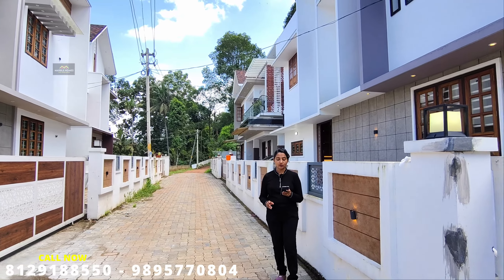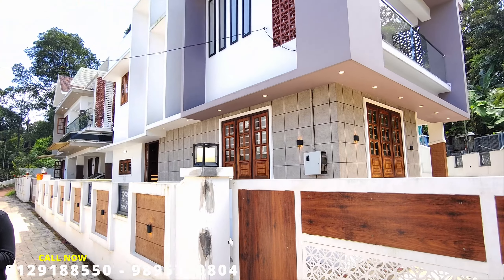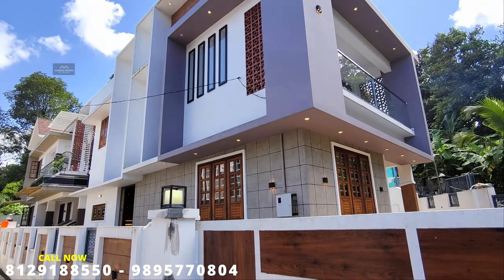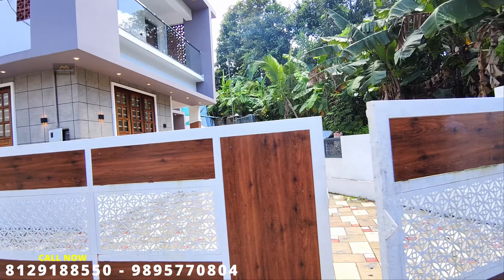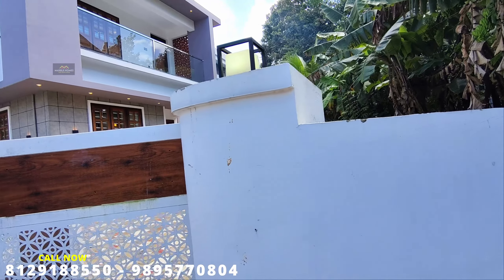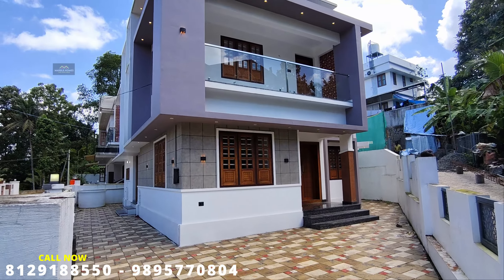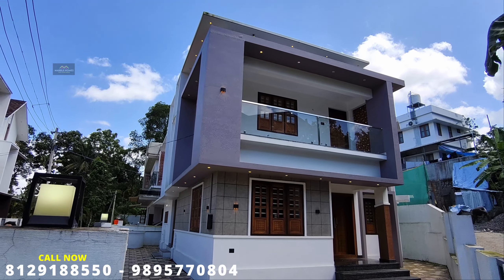The area is approximately 6.5 kiloacres in distance. From here, you can reach Turnbull University in approximately 5 km, and we also have Sunrise Hospital nearby. Schools and hospitals are located in the surrounding area.